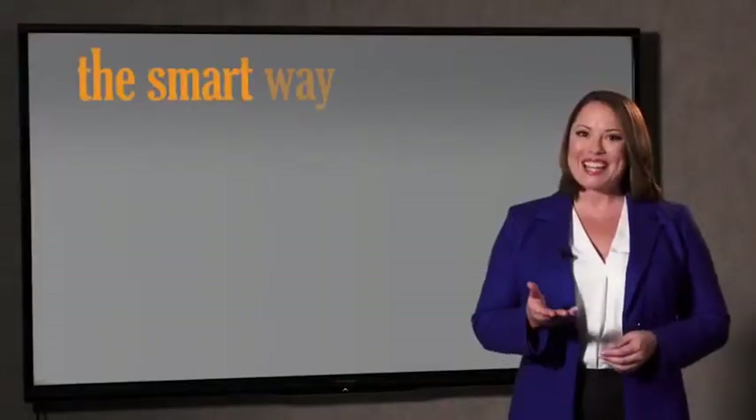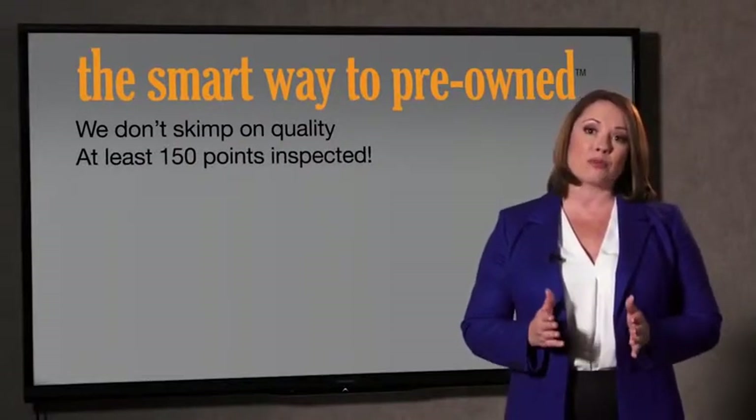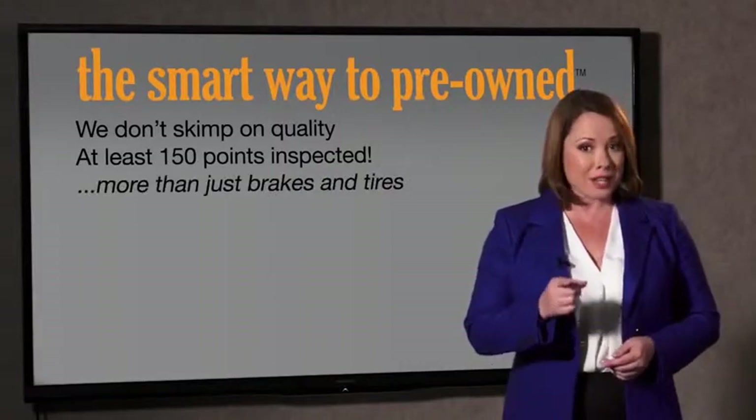So, Zach, tell me, what do you like the most about the smart way to buy a pre-owned vehicle? Well, I had no idea. A dealer could sell a car that barely passes state inspection — they only check two things. The tires and brakes are just adequate, not even good. Why take chances? Your life and those of your loved ones should be more important than that. That's why we don't skimp on quality. All of our pre-owned vehicles go through at least a rigorous 150-point inspection, checking more than just brakes and tires.